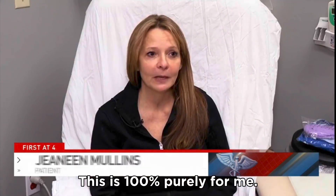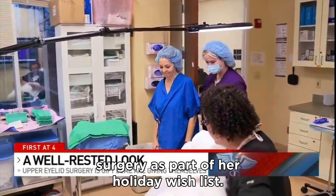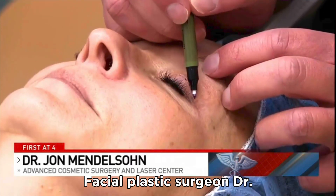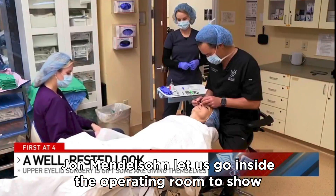This is 100% purely for me. Janine Mullins made the decision to have upper eyelid surgery as part of her holiday wish list. You'll look more refreshed, you'll look natural. Facial plastic surgeon Dr. John Mendelsohn let us go inside the operating room to show how it works.